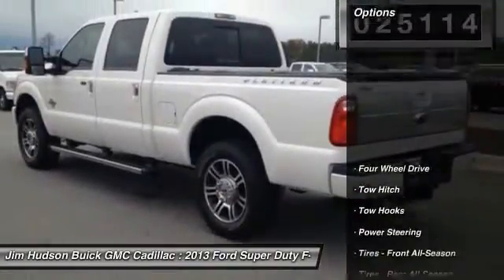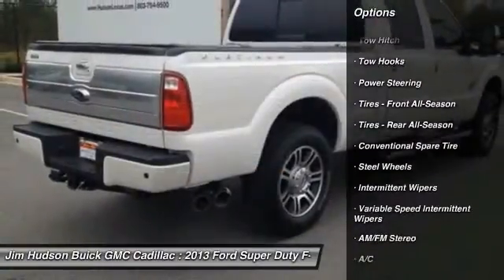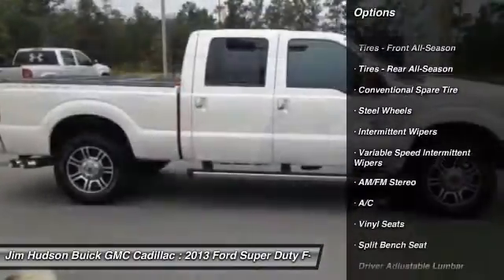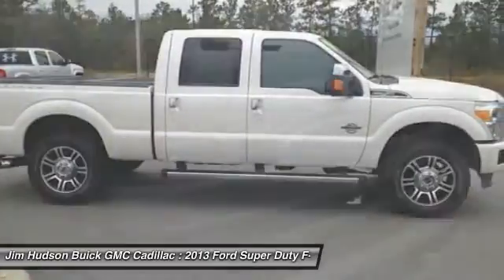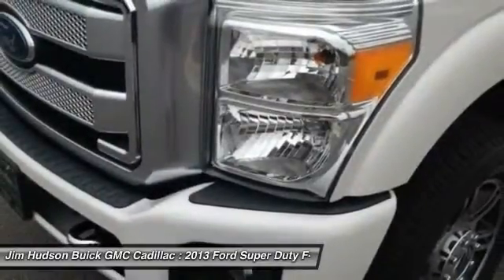Here are some of this vehicle's great options: Stability Control, Traction Control, Anti-Lock Braking System, Tow Hitch, Power Steering, Adjustable Steering Wheel, Driver Airbag, 4-Wheel Drive, 4-Wheel Disc Brakes, AM-FM Stereo Radio.